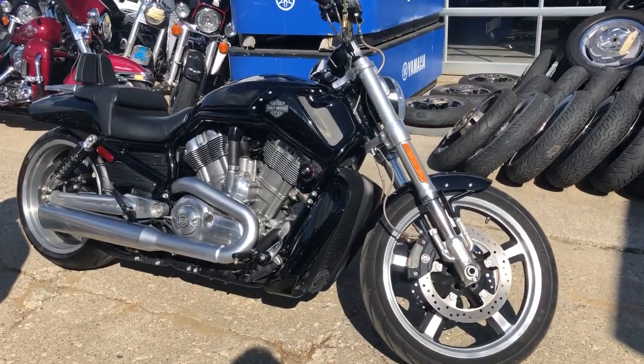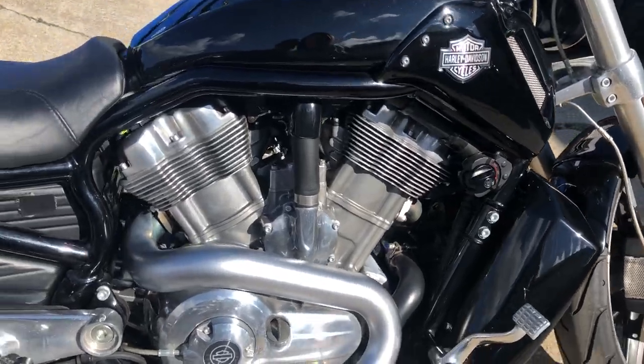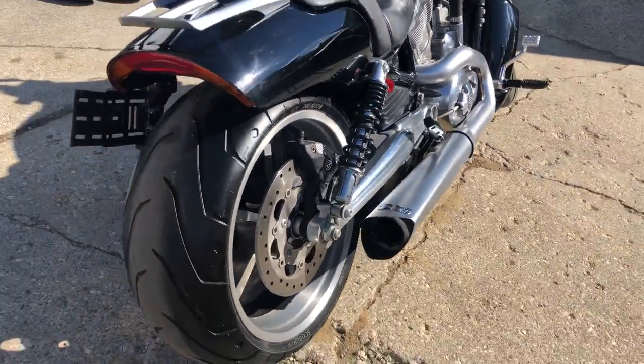Hey guys, ApprovalPowerSports.com here doing some videos on some used Harley Davidsons we just took in. This one here, 2013 V-Rod Muscle for sale, only 3,349 miles.